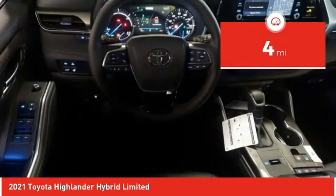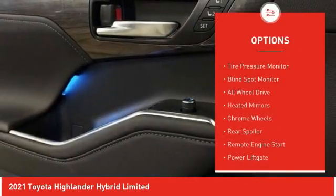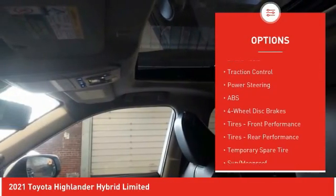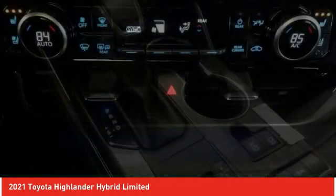This vehicle has less than 100 miles. Here are some of this vehicle's great options: tire pressure monitor, blind spot monitor, all wheel drive, heated mirrors, chrome wheels, rear spoiler, remote engine start, power lift gate, brake assist, and traction control.